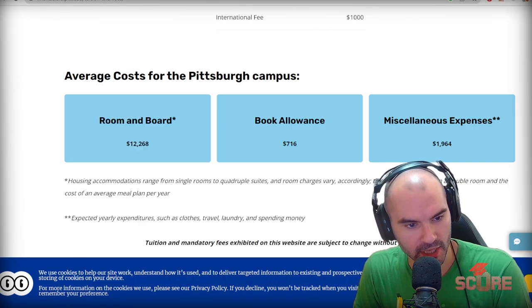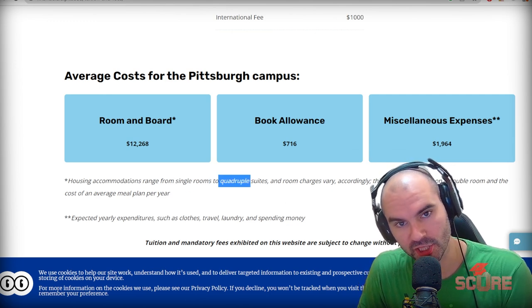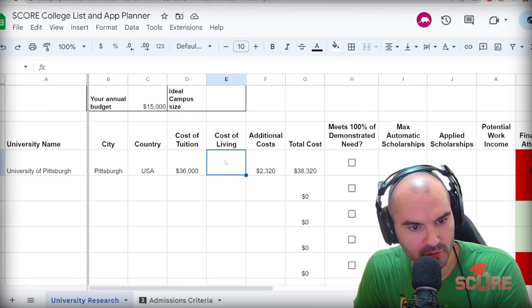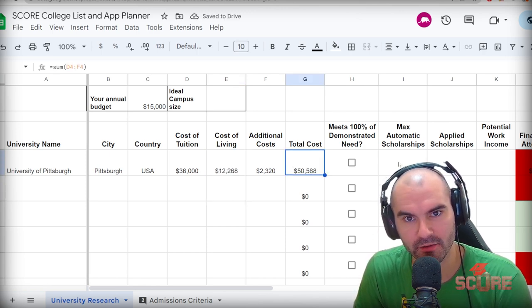We're going to go with this number for room and board, even though it could be more expensive if you opted for a single or cheaper if you opted for a quadruple. We'll just go ahead with this number — $12,268. Now we have a total cost of about $50,588. That's a lot of dollars.